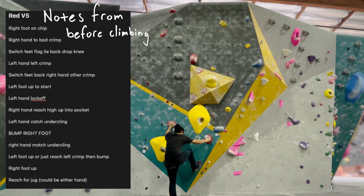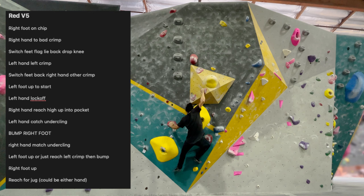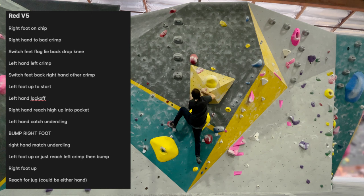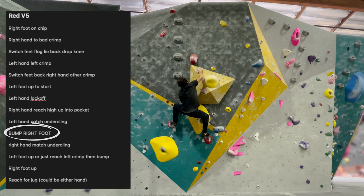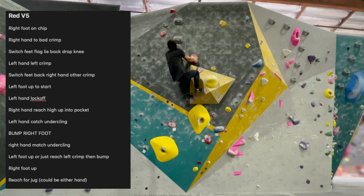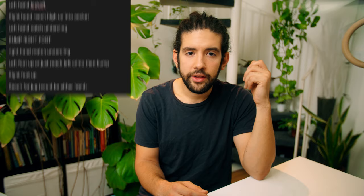Next up is this red V5 with some shallow pockets. No matter how much you read the route, you're always going to learn things when you're actually climbing. With this climb, as soon as I actually jumped on it, I realized I could eliminate the first few moves of my sequence. Do you see how it says RIGHT FOOT BUMP in all caps? I realized from the ground that the volume was going to obscure my view of that hold. So anytime you're route reading, try and make a note if there's a hold that you're not going to be able to see on the climb — really put an exclamation next to it in your mind. I made a huge mental note of that foothold and it was pivotal in getting the flash.